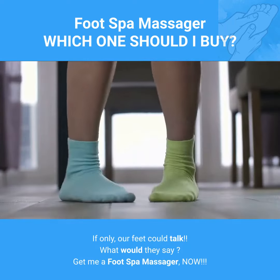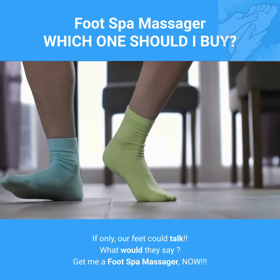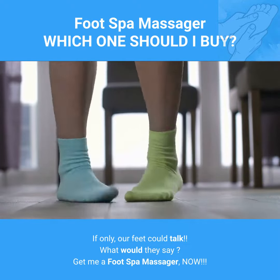If only our feet could talk. What would they say? Get me a foot spa massager, now.